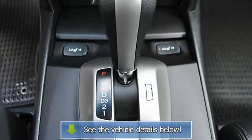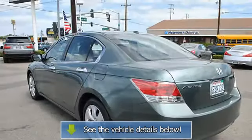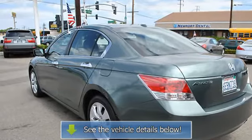Rear window defroster, reading lights, power outlets, anti-theft security system, leather upholstery.